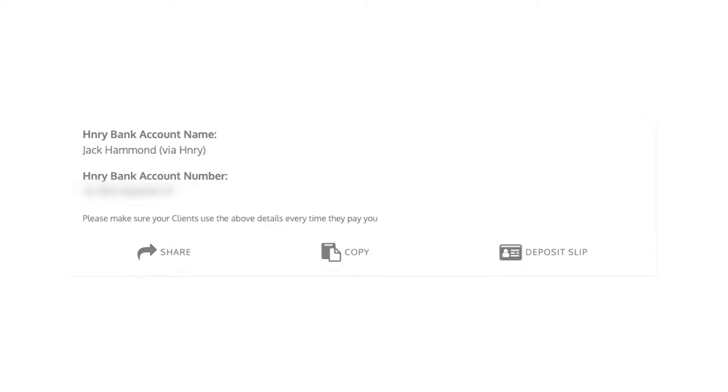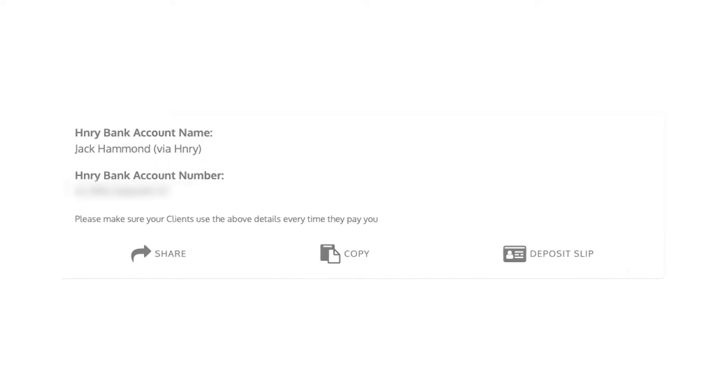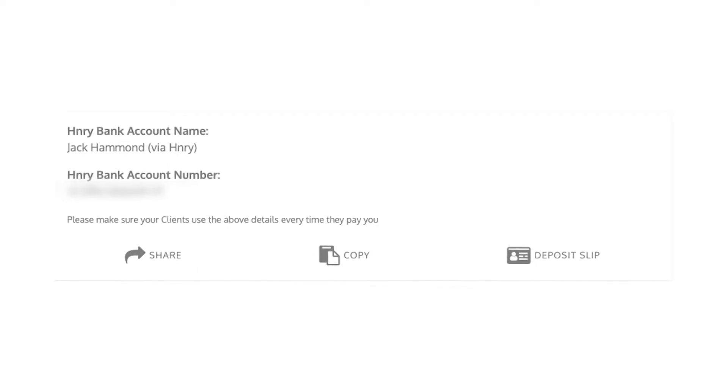Pretty much how it works is when you sign up or register with Henry, Henry gives you a bank account number, and originally this confused me a lot but it actually makes things really simple.